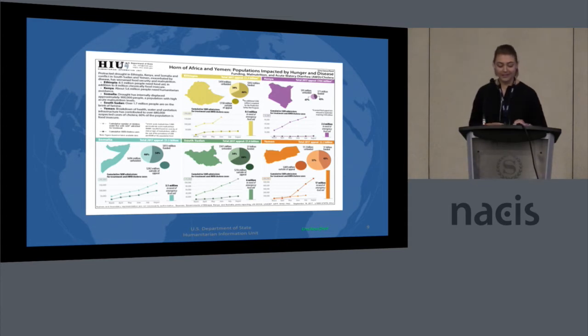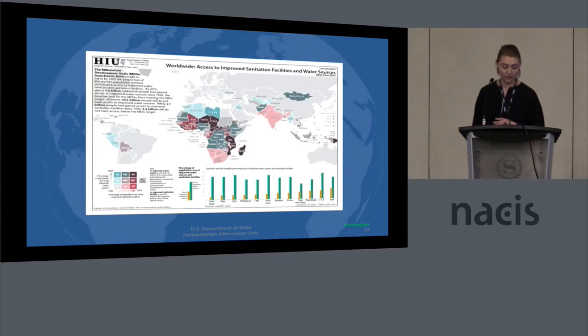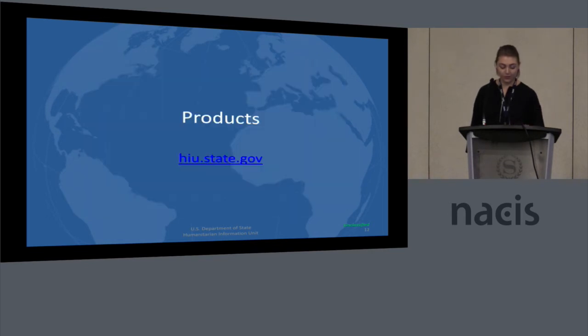So really, as you can see at the HIU, we like to make incredibly complicated products and try to make them digestible for our policymakers. By doing this, we employ many cartographic techniques and are constantly trying to reinvent the wheel. Here's another bivariate map that we did. In the end, if you are ever interested, we try to make them publicly available, and you can find our products at hiu.state.gov.